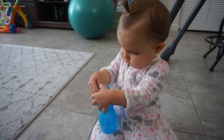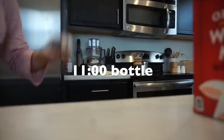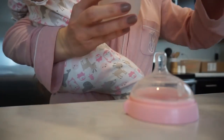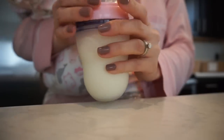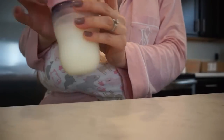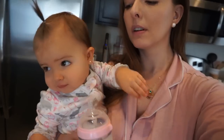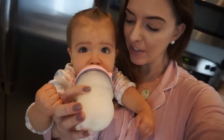It's 10:40 and baby girl got really hungry and sleepy, so I gave her five ounces of whole milk and I'm going to put her down for a nap.